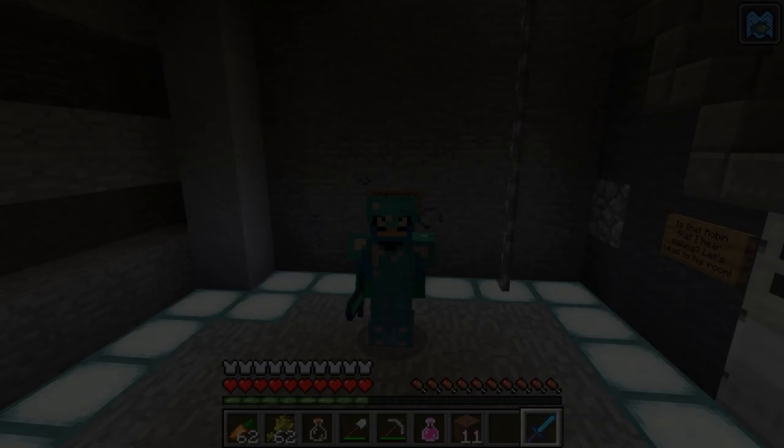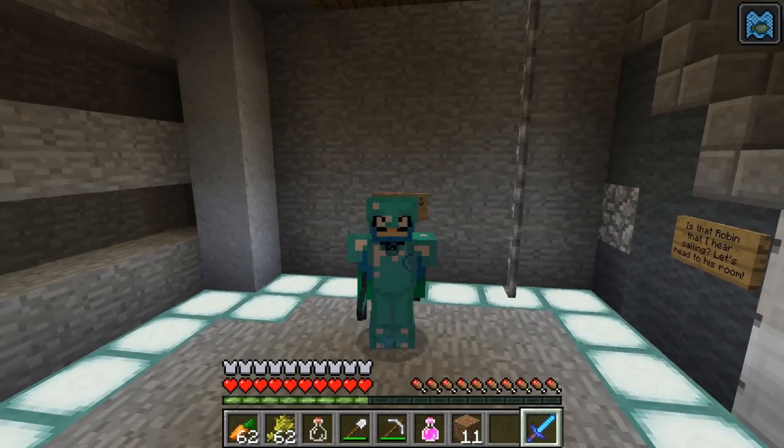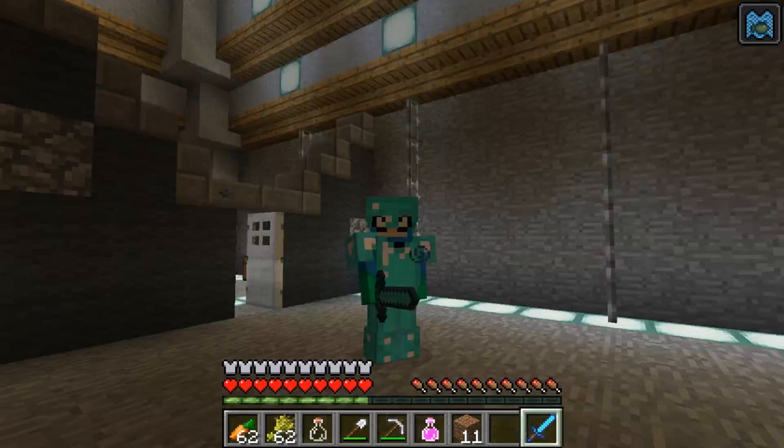Hey everybody! I'm Eep the Mouse, and I just finished going through another one of Starfire's mazes! Let's see what's next for us. I just walked through the water maze! What's up here? Is that Robin that I hear calling? Let's head to his room right away! And here we are at Robin's room!